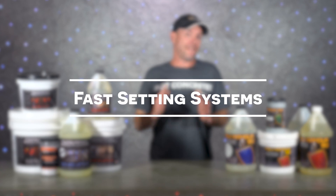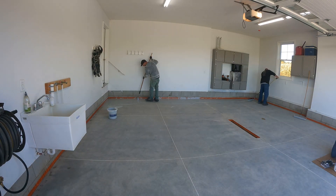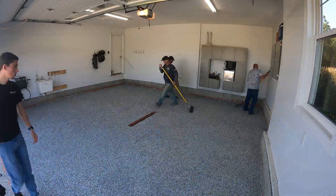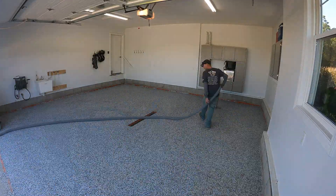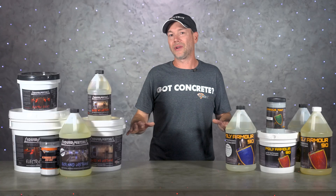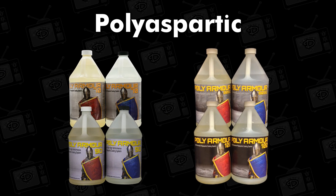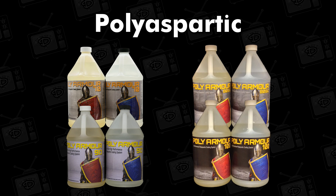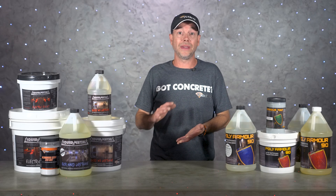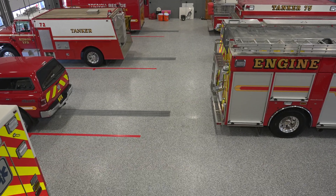Next up we have fast setting systems, and obviously speed is everything with this kind of coating. This is what allows the installer to complete jobs in a single day, saving a ton on labor and transportation costs. The number one coating for one-day garage floors is going to be polyaspartic — this type of coating is tack free and ready to recoat in one to four hours, depending on the formulation and temperature.